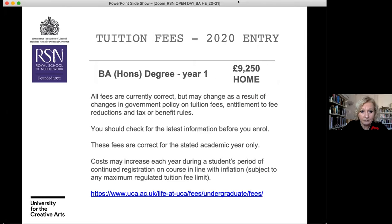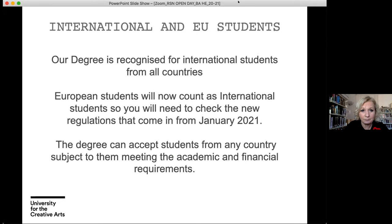Information on tuition fees for 2020 entry is available on the UCA website, and I'd suggest going straight there to get all of that information. For international and EU students, we welcome students from all countries. From January 2021, EU students will count as international students, so you will need to check the new regulations that come in from January 2021.